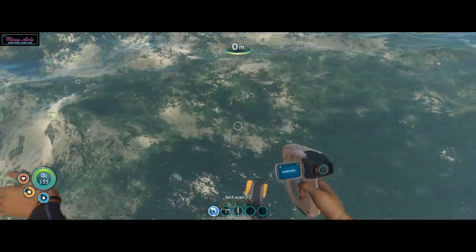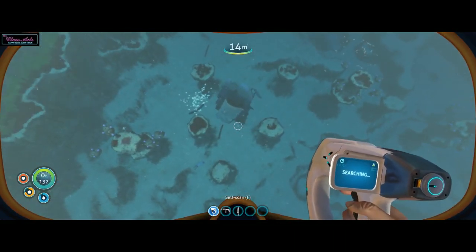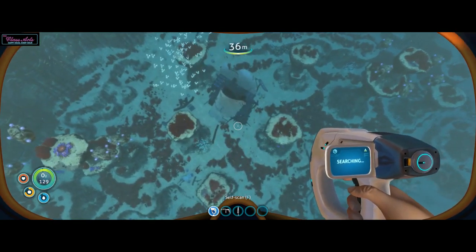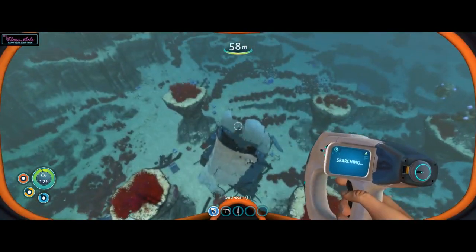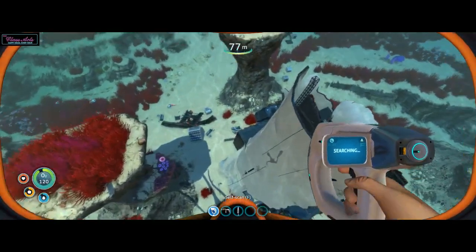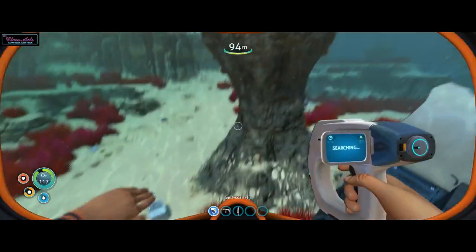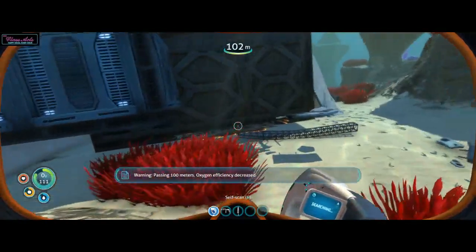Short range scans suggest this biome supports extensive biome diversity and connects to a number of small cave networks. Let's see if we can go straight down. I wonder how far down that is, because if we go past a hundred meters then our oxygen starts being used faster than normal. Looks like it's going to be just over a hundred. Got more gold — wow.